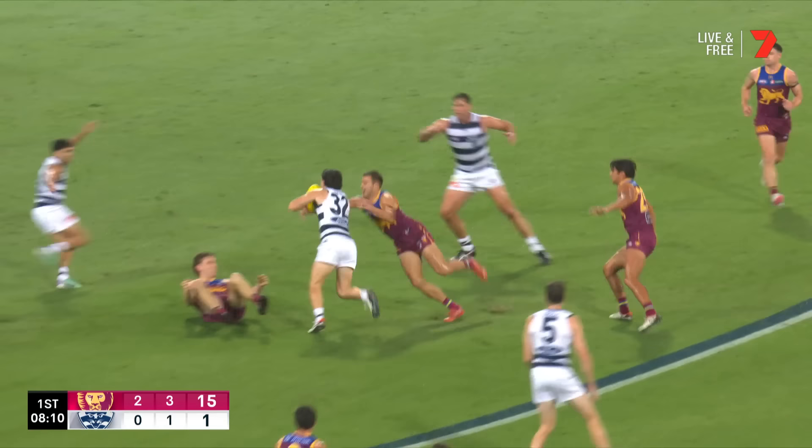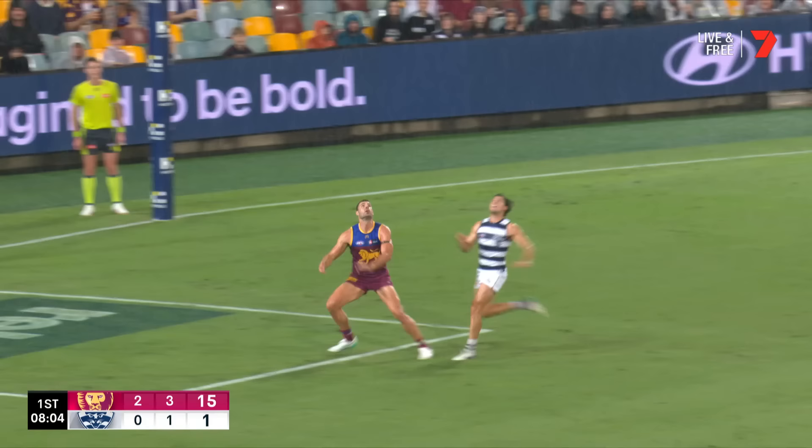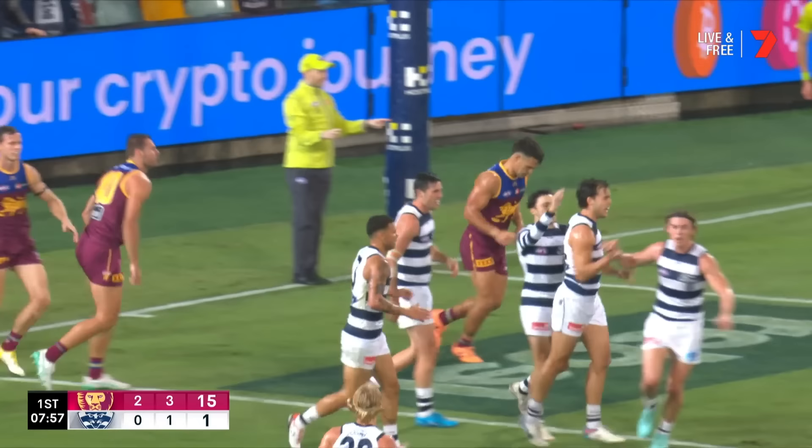And now they've got some work to do. Harris Andrews, surrounded by Cats, it fell out of his hands. Grindemeyer, Hawkins, clever — knocked back to Cameron. He goes with a right foot floater to the top of the square. Big chance coming up, Bowes has kicked the goal and the Cats get there first.